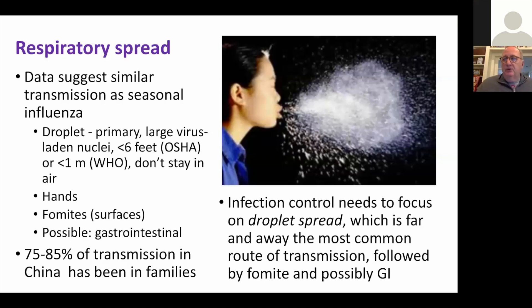Fomite transmission on surfaces is probably relatively important too, although we don't have the spectacular outbreak we saw in the Hong Kong hotel from SARS, where people got it from touching elevator buttons. There's possible GI shedding — how much that contributes to spread is unknown, probably very minimal. What we do know is that 70 to 85% of transmission in China has occurred in families or households.